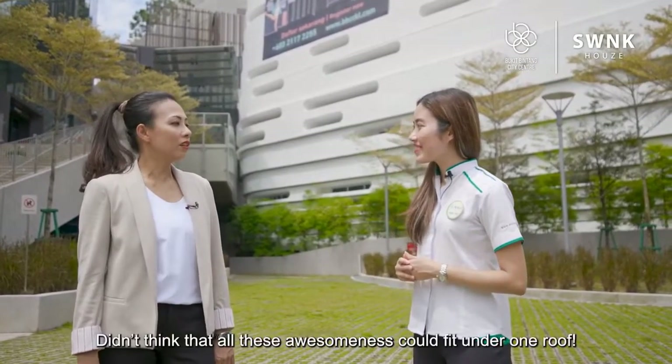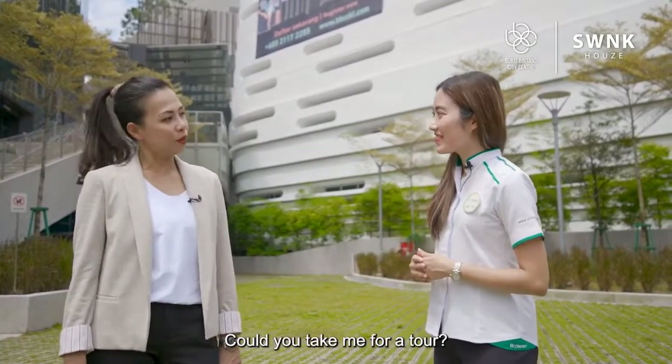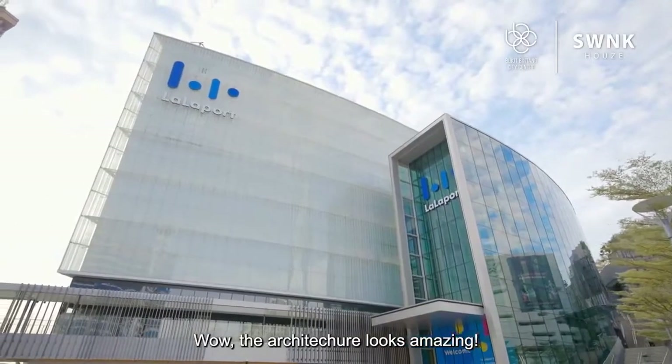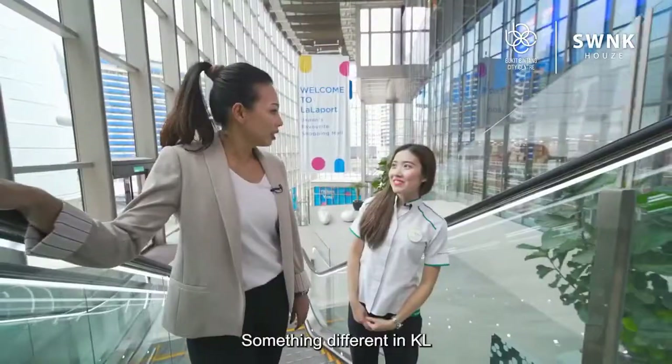Wow, I'm surprised. Didn't think that all of these could fit under one roof. Will you take me for a tour? Let's go! Wow, the architecture looks amazing — something different in KL.